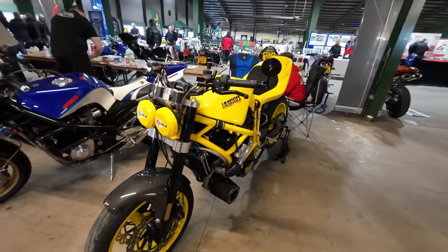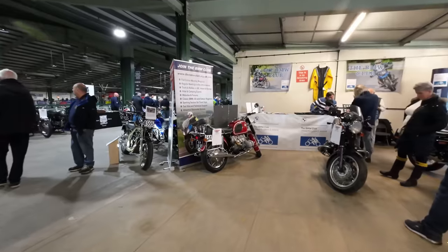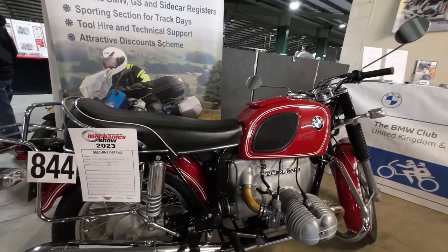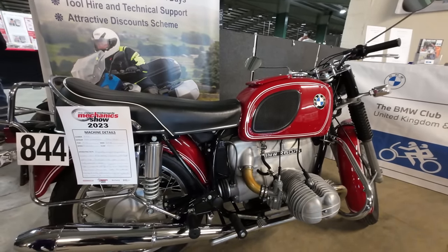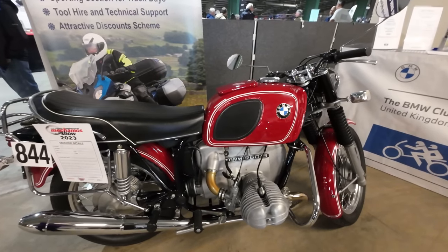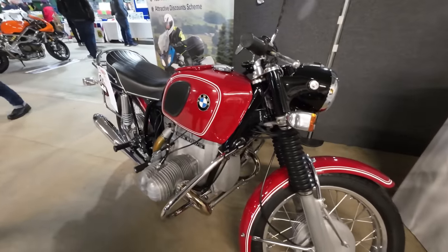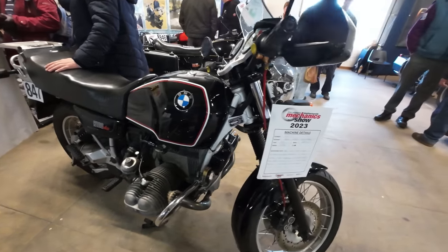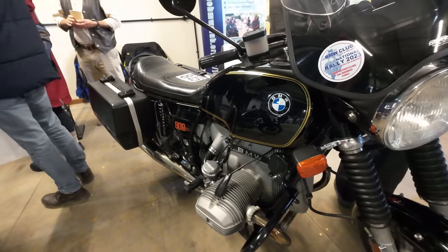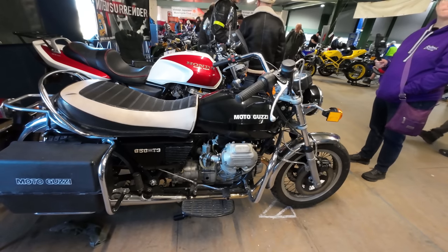All seem to have special frames, whether they be Spondon frames or Harris frames. Turbo on that one — Turbo Harris. There's the turbo down there. BMW fans — there's another classic BMW.